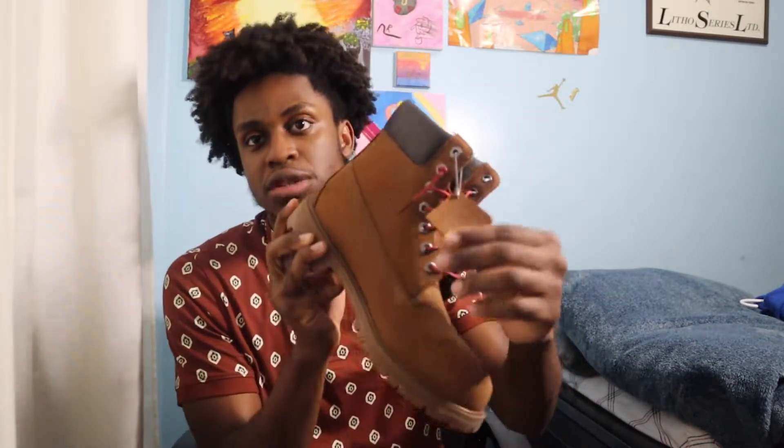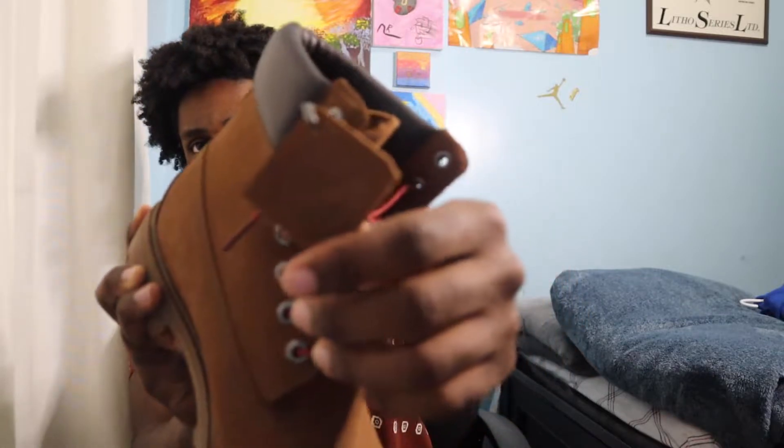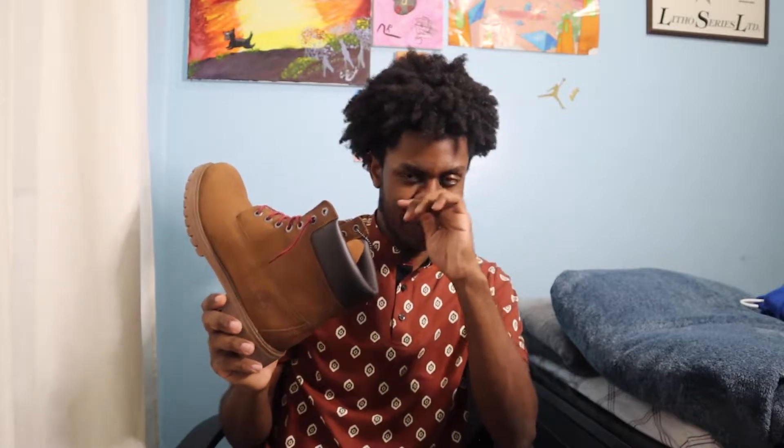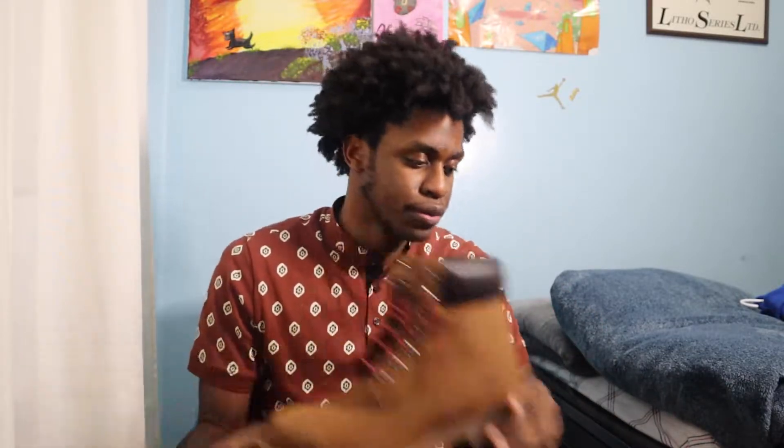My last boot would be my brown Timberlands — nice brown colored Timbs with burgundy laces. A pretty timeless silhouette, especially if you're from the East Coast. I like wearing my Timbs with the hang tag — very timeless, very classic. I wear these with a nice sweater, a nice pair of black jeans or cargo pants. These are my last essentials within my footwear category.